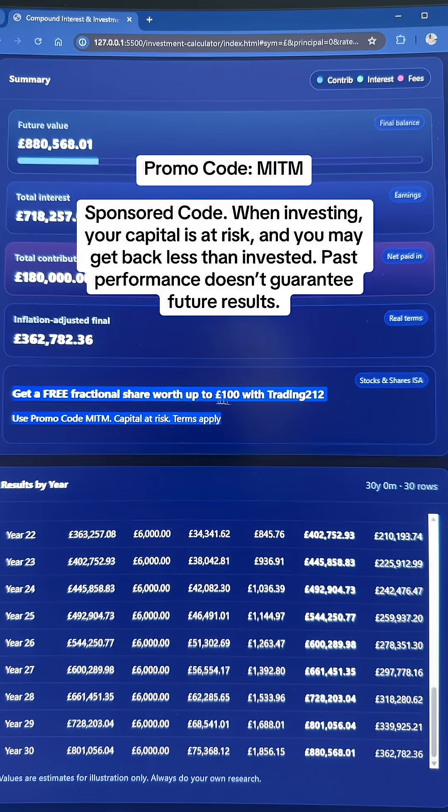If you're new to investing and want a free fractional share worth up to 100 pounds, you can get that from Trading212 by using my promo code MITM.